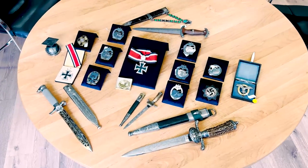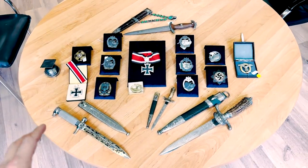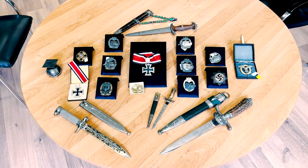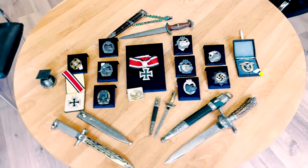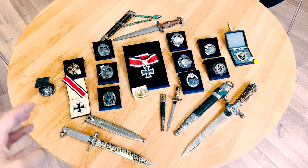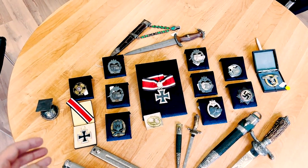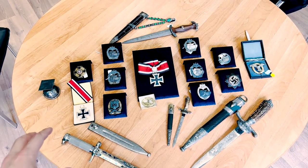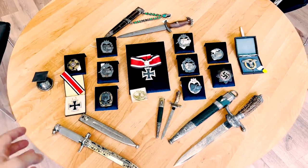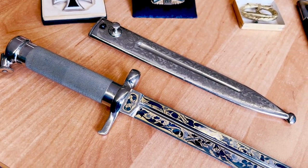All this World War II period military is not just propaganda things with swastikas. American GIs and veterans preferred to bring these back from Europe as war souvenirs and war trophies. From that time, people in the United States started collecting all these items because American GIs brought them back from Europe.